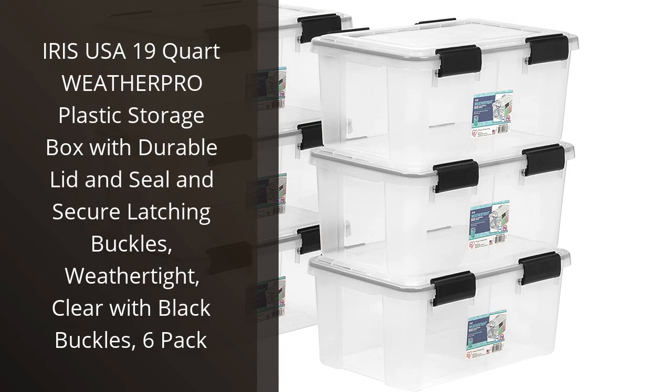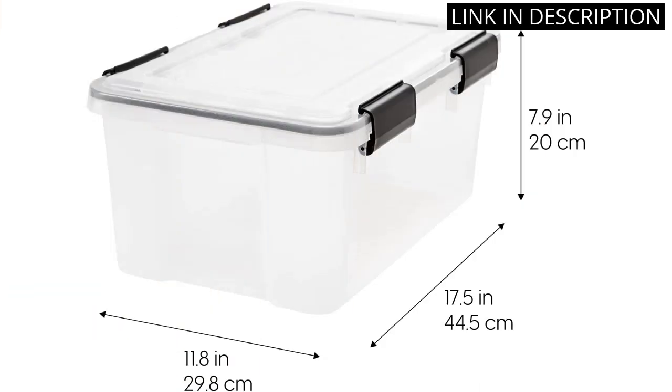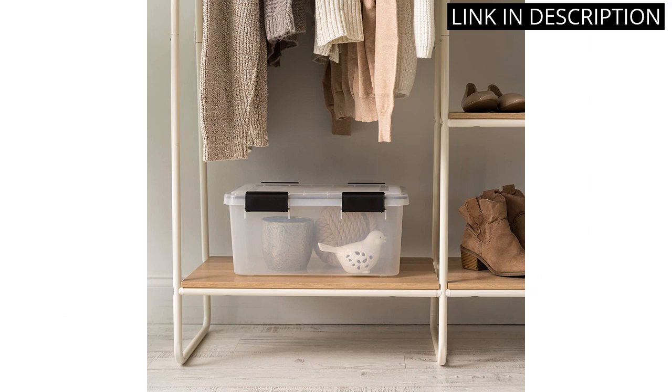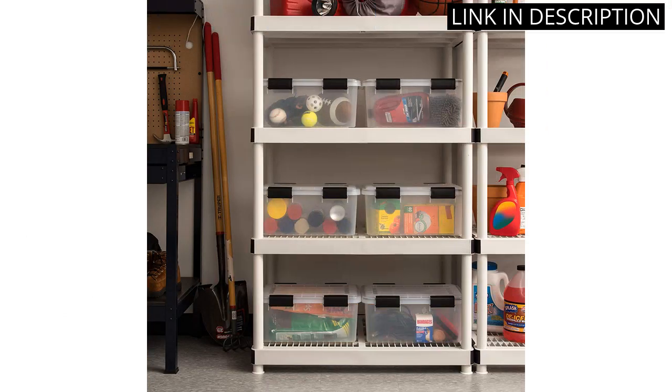I recently purchased the Iris USA 19-Quart WeatherPro Plastic Storage Box and I'm extremely impressed with its durability and functionality. The clear plastic allows me to easily see what's inside, and the secure latching buckles ensure that everything stays in place. I particularly appreciate the weather-tight seal, which keeps my items protected from any moisture or dust.